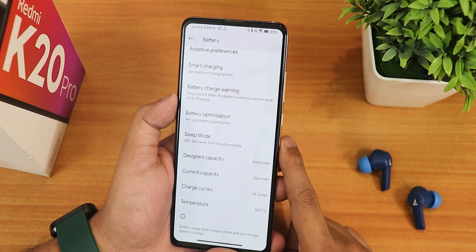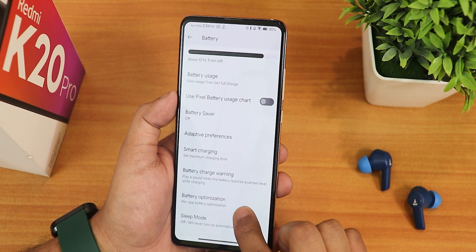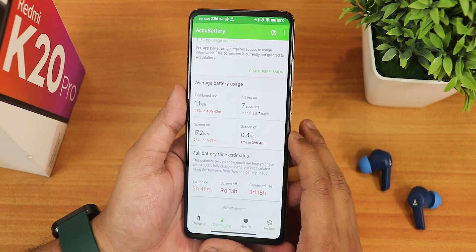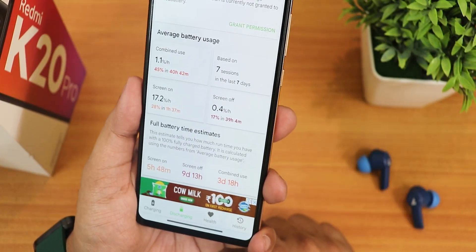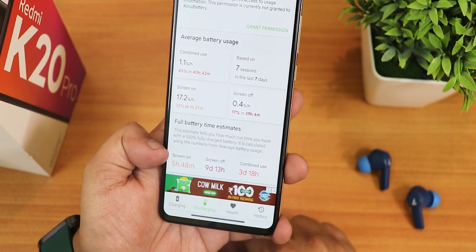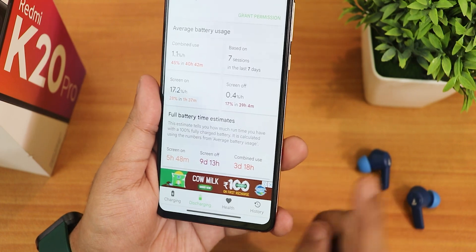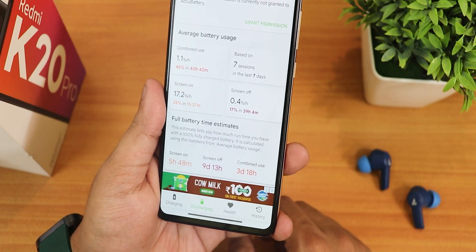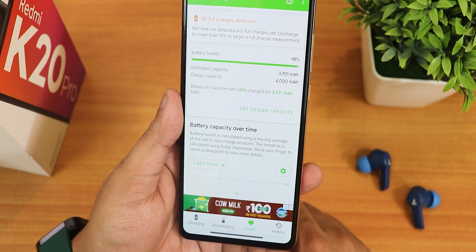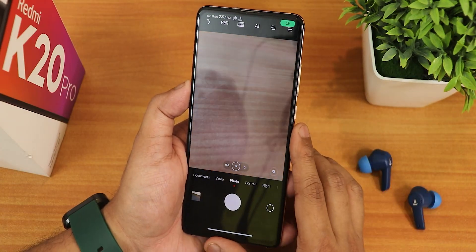In battery settings I like that it shows the design battery capacity, current battery capacity, and charging cycles — I have a new battery with only 41 cycles. Temperature shows up too, along with battery optimization, charge warning, and smart charging. Using AccuBattery, the battery life has been good — six to seven hours of screen on time, more than a week of standby. My battery health is about 98% and fast charging is working fine.